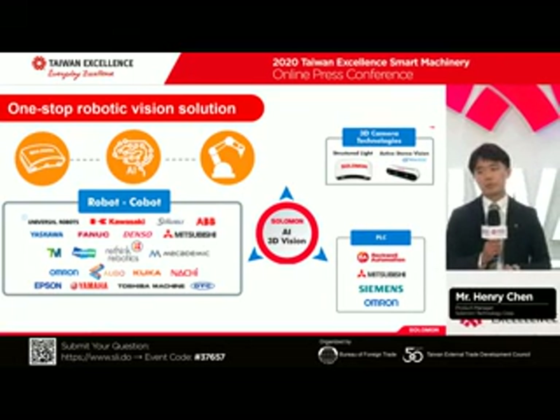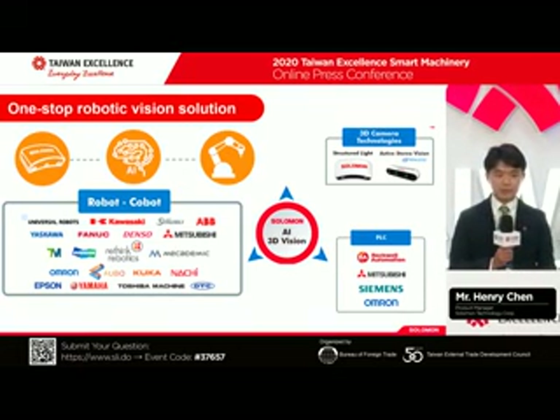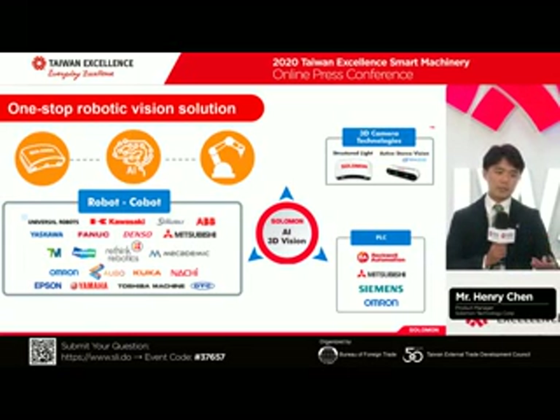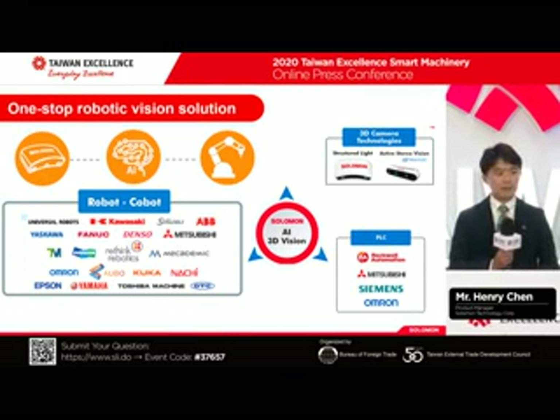Our AI software from Solomon is like a platform. We can communicate with different scanners, like StructureLite technology from Solomon scanners or Intel RealSense. We are able to customize depending on your budget and accuracy requirements to give you professional consulting on which scanner to use. We can also communicate with robots, including cobots or industrial grade — we can integrate more than 20 robot brands. And we don't only send coordinates, but also communicate and control those robots in your factory.